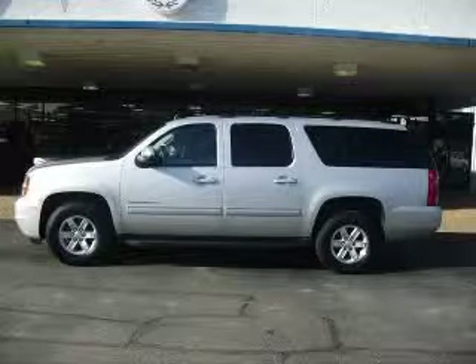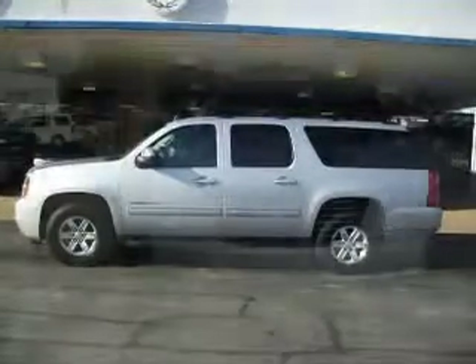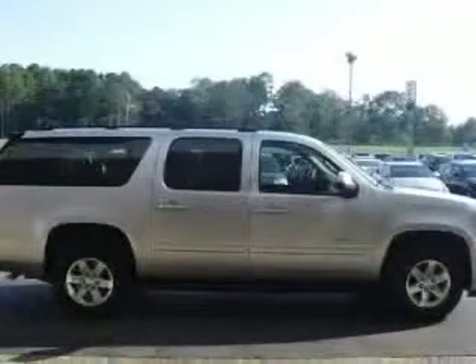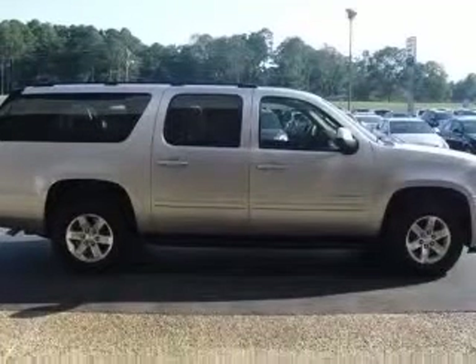We are proud to present this excellent certified 2011 GMC Yukon XL1500. This Yukon XL1500 has a 5.3L V8 engine and an automatic transmission.